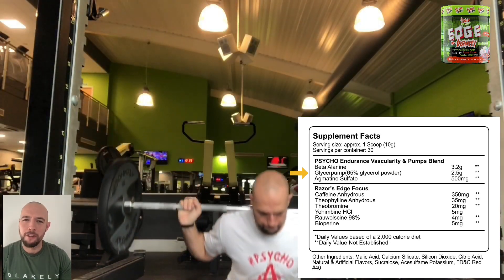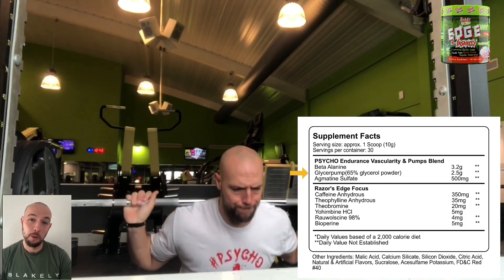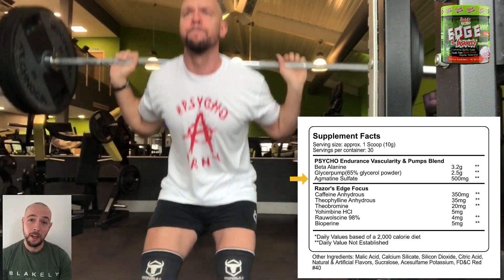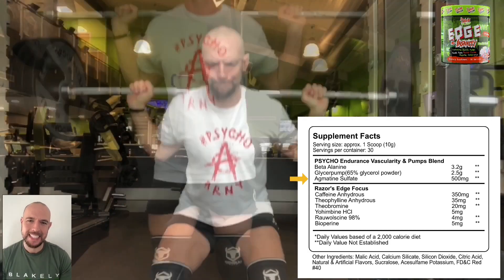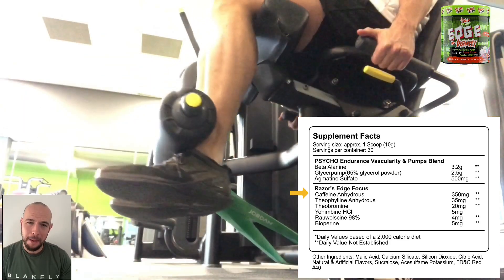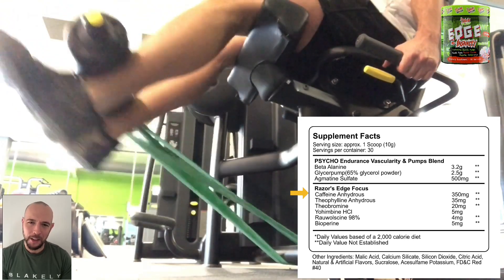Next, we have 2.5 grams of Glacier Pump. This will improve endurance, hydrate your muscles, and increase your muscle pump. Next, we have 500 milligrams of agmatine sulfate. This is a nitric oxide booster, will boost your blood flow, and will help you increase your training intensity. Moving on to the razor edge focus section, we have caffeine anhydrous — an awesome 350 milligrams of this. Caffeine crosses the blood-brain barrier, is a central nervous system stimulator, and will increase your energy and alertness.